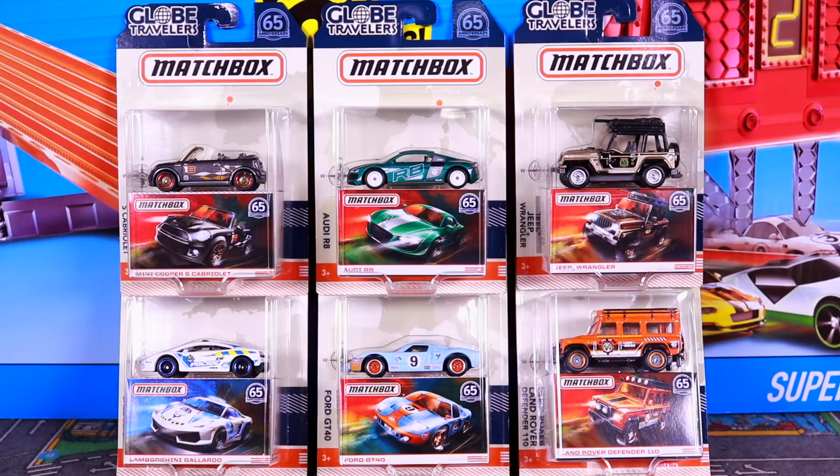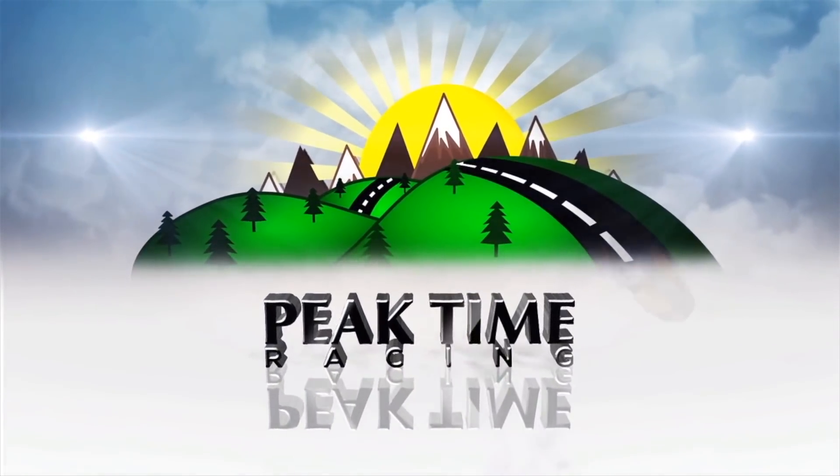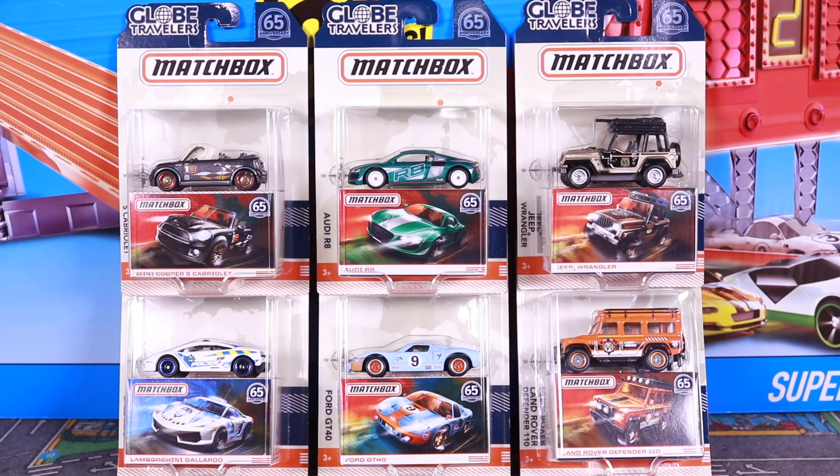You guys have voted and now I am delivering. This is the brand new Matchbox Globe Travelers six-car premium set. We are gonna open it up, take a closer look at each car, and then we're gonna head to the six-lane raceway for a big race to find out which one is the fastest. I did a poll on my YouTube channel and 70% of you said you want to see Matchbox cars as the other type of cars that I do more reviews on. So I'm starting it off with a bang — the brand new Globe Travelers six-car premium Matchbox set.